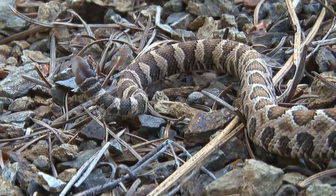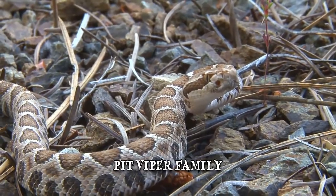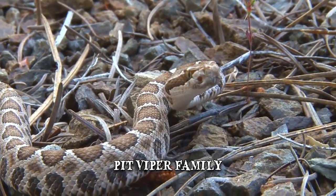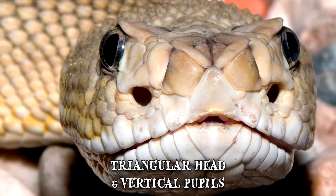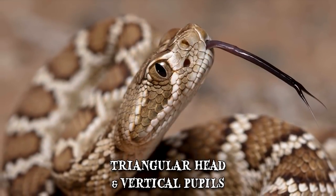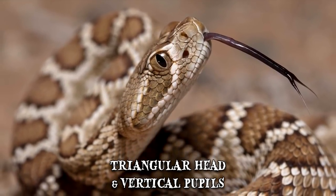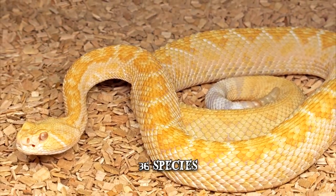These animals produce one of nature's most fear-inducing sounds. A member of the Pit Viper family, the rattlesnake has a thick body, a distinctive triangular head, and vertical pupils like cat's eyes. Their ridged scales come in a variety of patterns and colors, depending on the species. There are currently 36 known rattlesnake species.